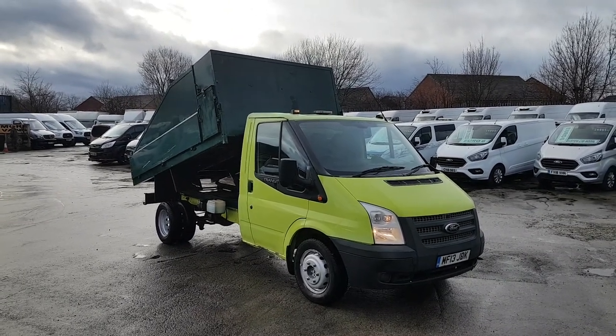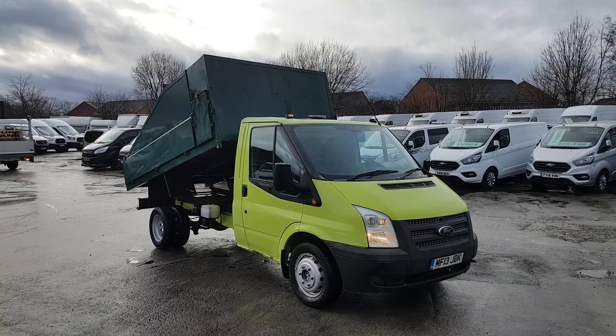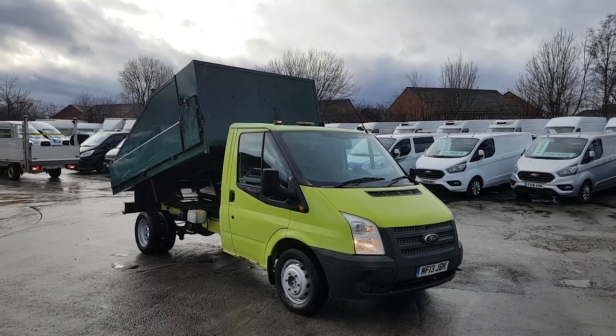This is a tipper pickup truck and we've got lots more on the website. If you'd like to discuss anything, drop us an email or give us a call — we're open seven days a week. Thanks for watching.